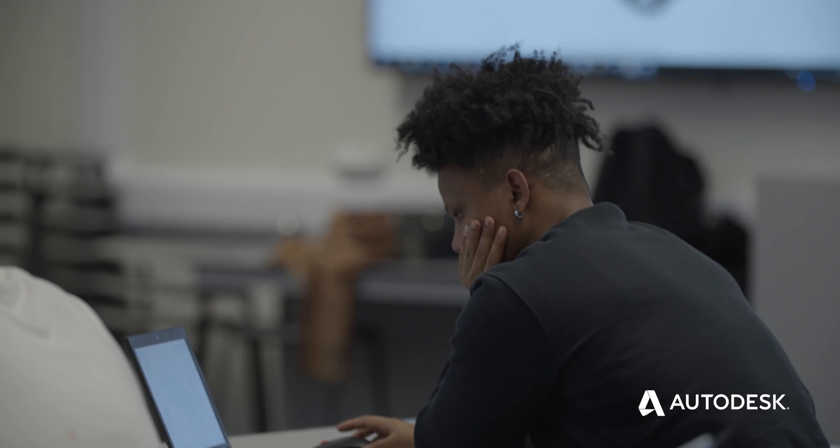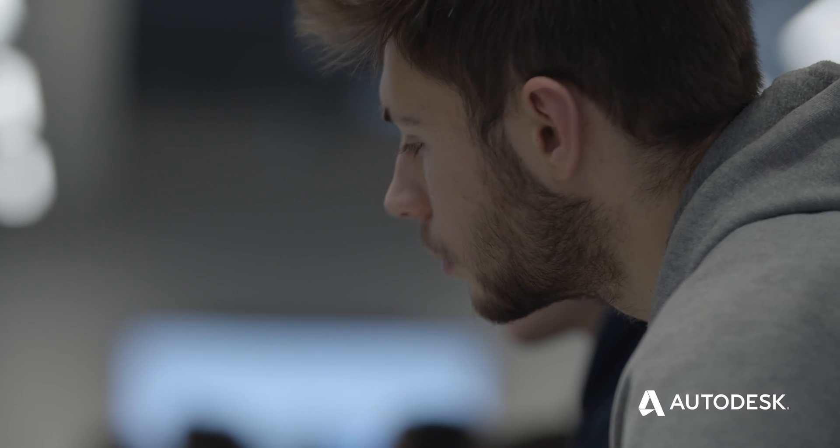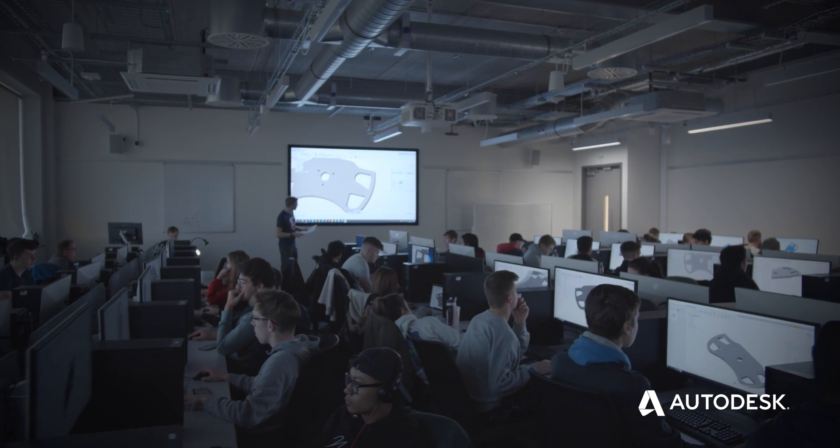We give students, educators and academic institutes access to all of our design and make software free of charge. We then provide access to a huge range of online tutorials, content, forums and communities, so that students can learn the same tools that industry uses. I look forward to being a part of that process and journey into the manufacturing of the future.